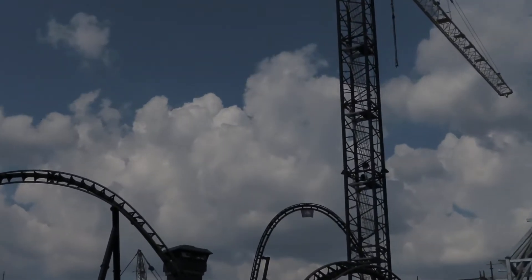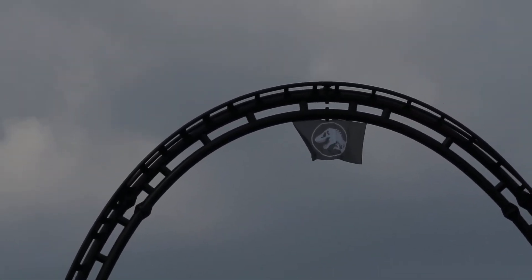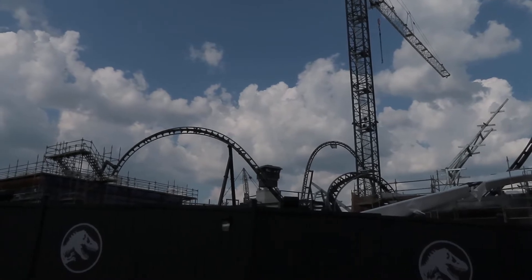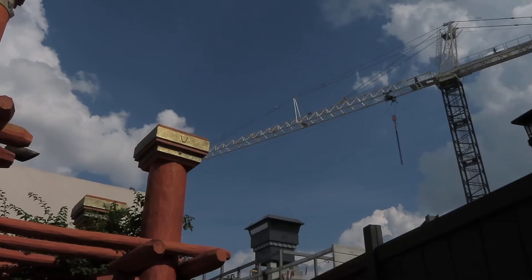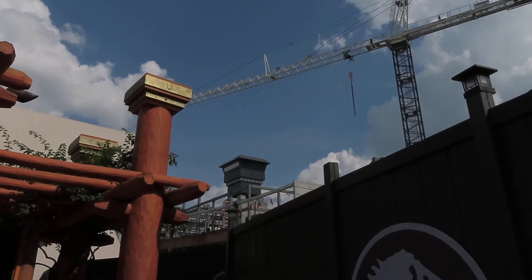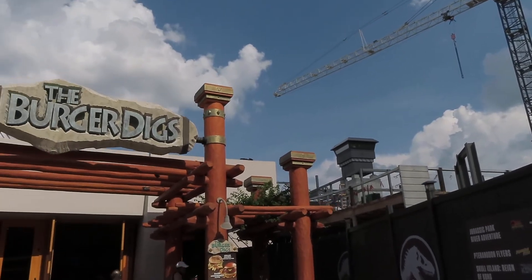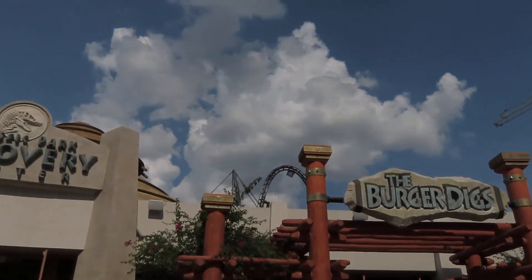You guys can see the top hat from over here — it's finally finished. You can see the Jurassic World flag up there as well, meaning this is a Jurassic World coaster and not a Jurassic Park coaster. You can also see that beautiful watchtower from here. It's gonna be such a long and fun coaster. Here we have a closer look at the control center, and if we back up a little bit, you can see the top hat from back here — that's the highest point of the attraction. You can see it right there behind Burger Diggs.